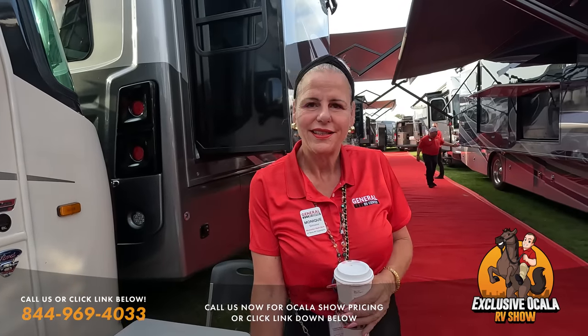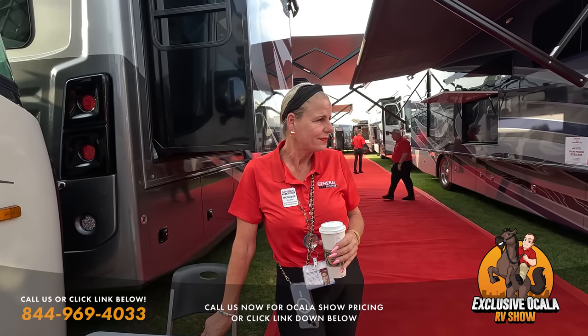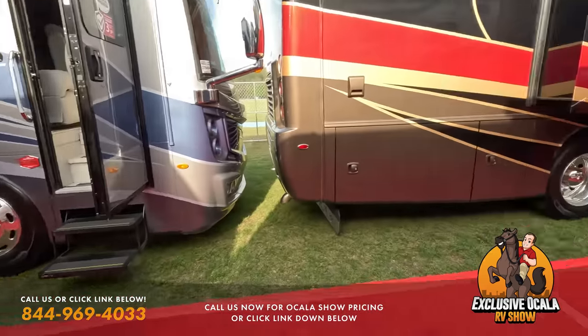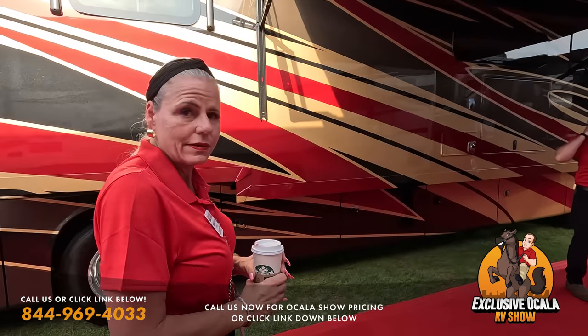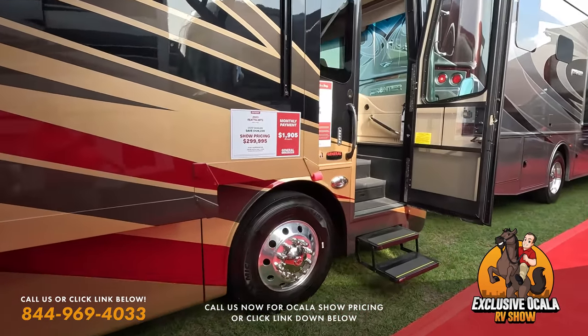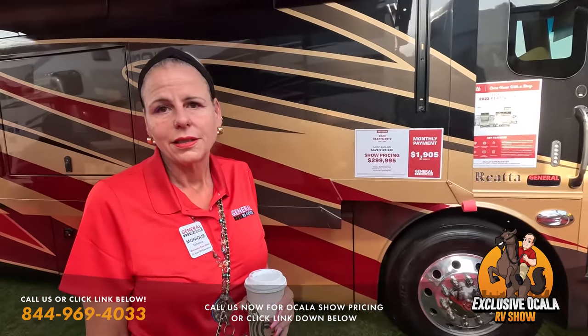Monique joins us and gives us a preview of what's ahead: a Fleetwood Discovery LXC, an Integra Riata, gas coaches, and Bounders. We take a look at the Integra Riata first — it has a 360 horsepower Cummins engine. While that sounds 'entry level,' for Integra it absolutely is not, with a sale price of $299,000 that is fantastic value for the brand.